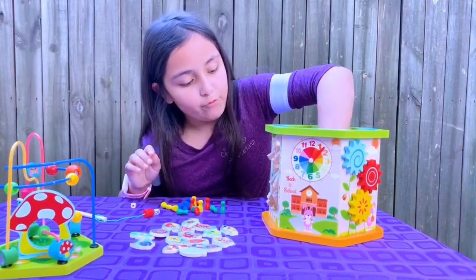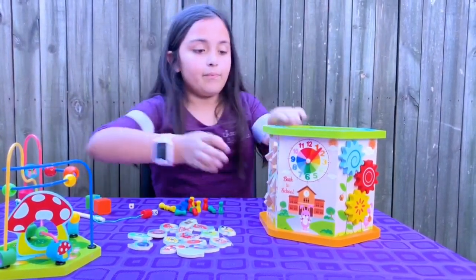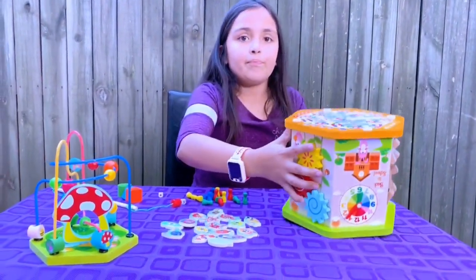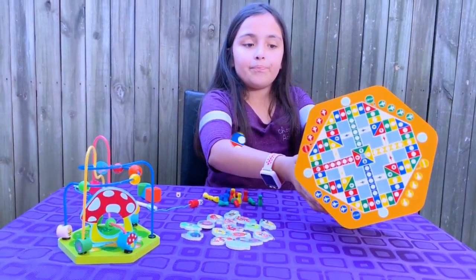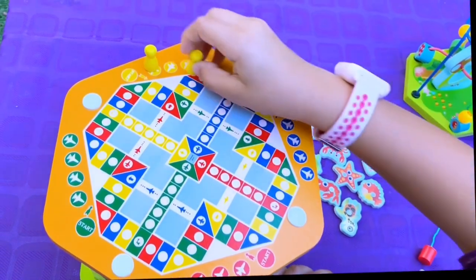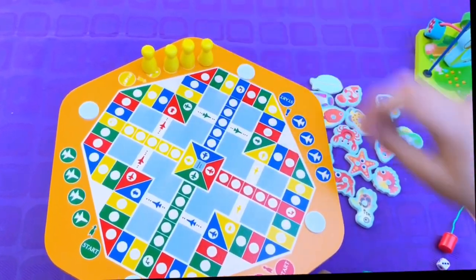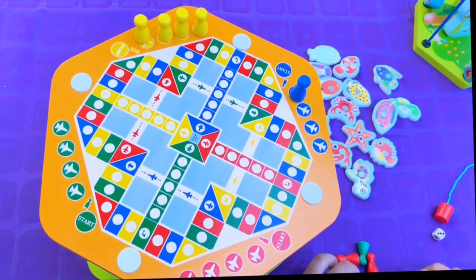But the cool thing is if we turn this around, we have a game. And this is called flying chess. So we would put our four pieces here — I will do yellow, and for example if my sister Grace was playing, I would do blue for her.